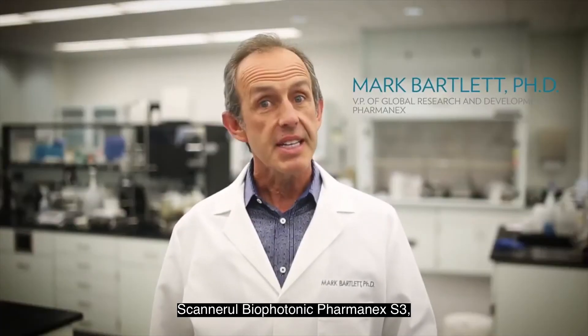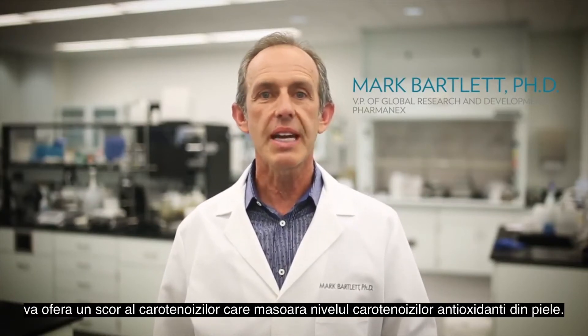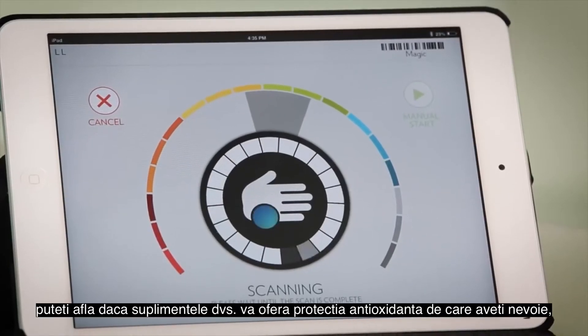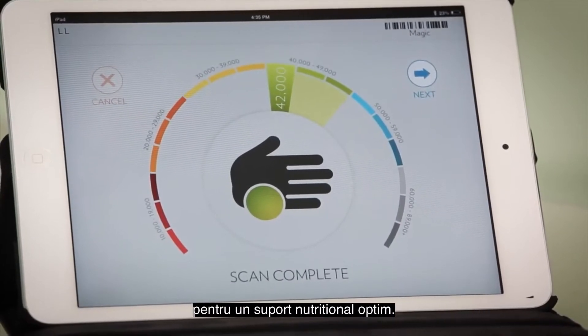The Pharmanex Biophotonic S3 scanner gives you a skin carotenoid score that measures the carotenoid antioxidant level in your skin. In less than a minute, you can find out if your supplements are giving you the antioxidant protection you need for optimal nutritional support.